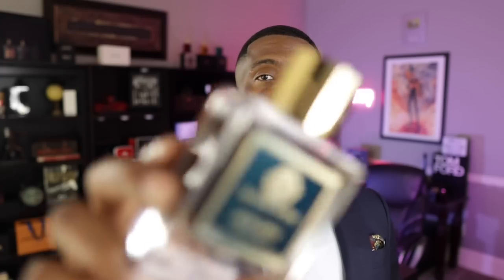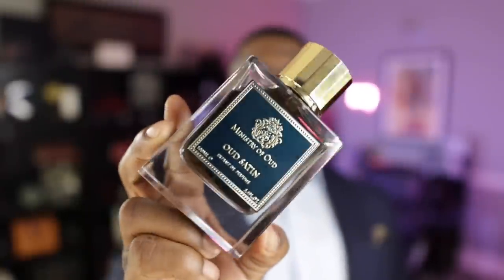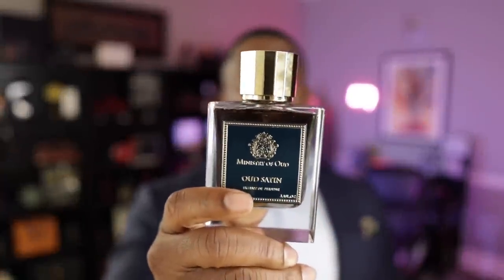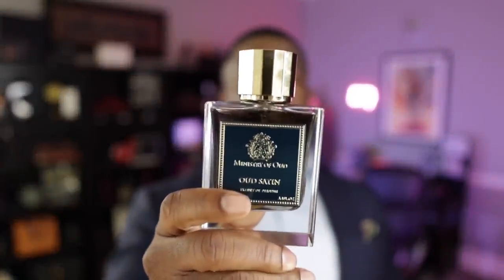This next fragrance also comes from Paris Corner — this is the Ministry of Oud collection. This is called Oud Satin. If you're listening to the name, you probably know exactly what this smells like — it smells like Oud Satin Mood from the house of Maison Francis Kurkdjian. They captured the DNA. It doesn't smell as high quality as Oud Satin Mood, but they did put some nice quality ingredients into this fragrance. This is an Oud Rose fragrance — if you like Oud and Rose or if you like Oud Satin Mood, this is a great, more affordable alternative. This is called Oud Satin.